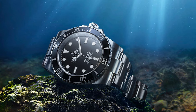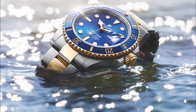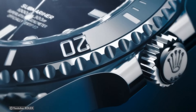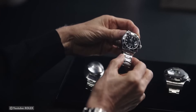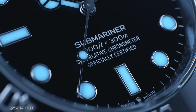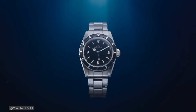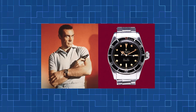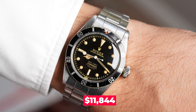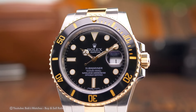Rolex Submariner — the first diving watch to reach a depth of 330 feet, introduced in 1953 and a significant turning point for the premium brand. This accomplishment broke prior records and redefined what was considered appropriate for a wristwatch. Building on its success, the contemporary Submariner has improved even further, offering 1,000 feet of waterproofing. The Rolex Submariner has garnered critical acclaim over the years, with several appearances in James Bond films highlighting its broad appeal. At $11,844, it is positioned as one of the more economical options in its category.